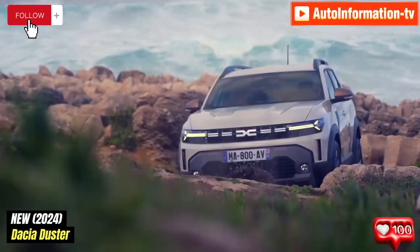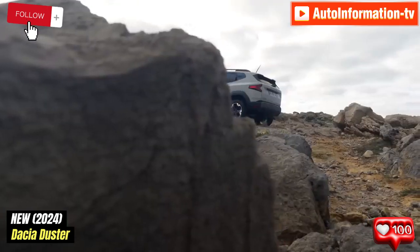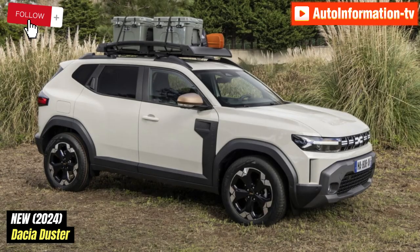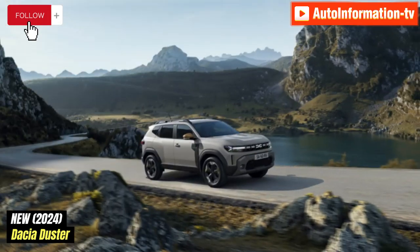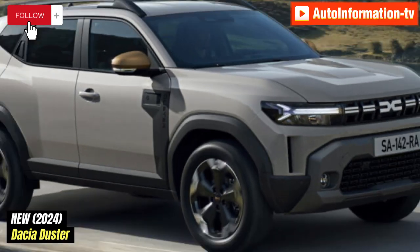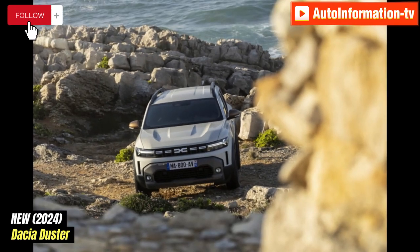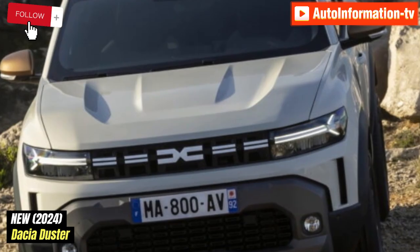The 2024 Dacia Duster, which resembles a scaled-down version of the Bigster concept, sports the brand-new styling language from the manufacturer. Ample amounts of recycled polypropylene plastic cladding adorn the contoured bodywork, and the off-roader aspect is completed by the prominent fenders, boxy wheel arches, and large skid plates. Moreover, one of Dacia's distinguishing features — Y-shaped LEDs — is incorporated into the sleeker and more contemporary lighting units.